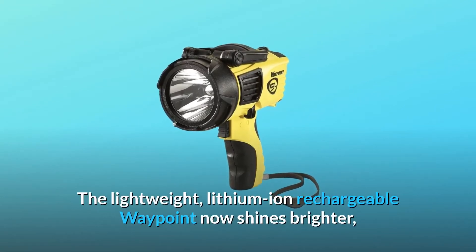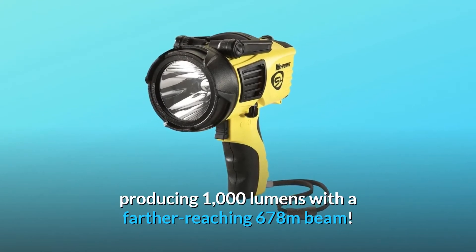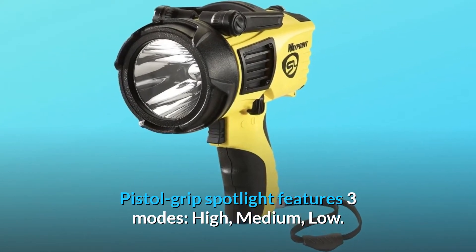The lightweight lithium-ion rechargeable Waypoint now shines brighter, producing 1000 lumens with a farther-reaching 678-meter beam. The pistol grip spotlight features three modes: high, medium, and low.